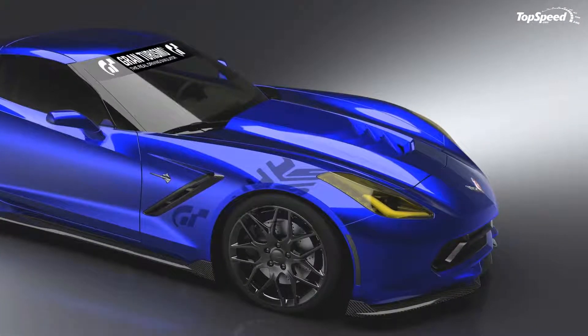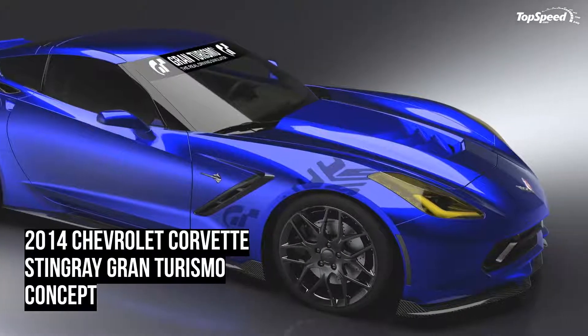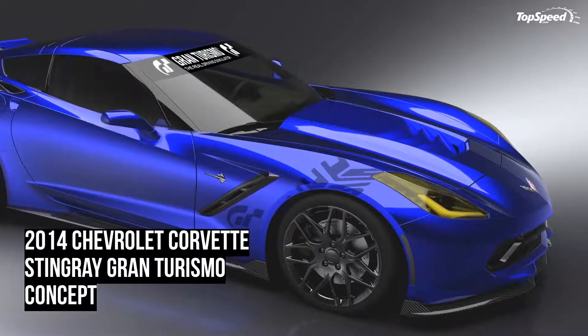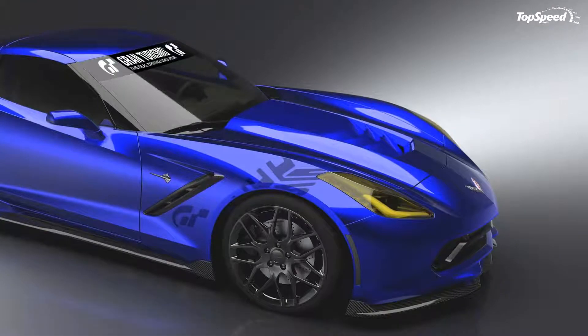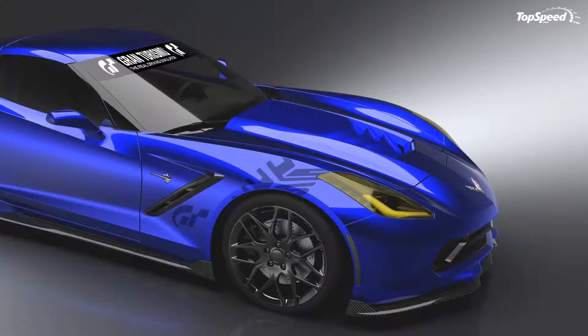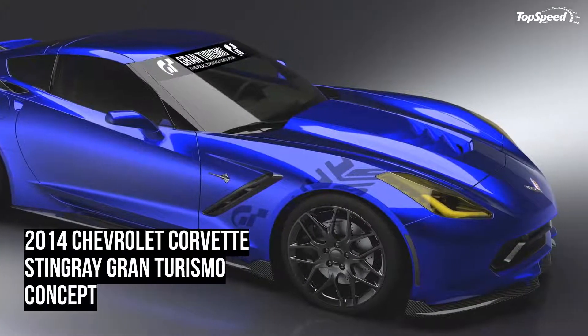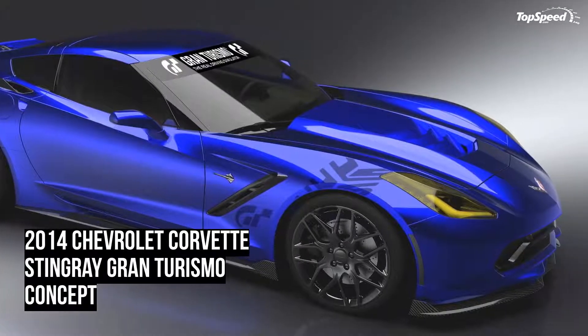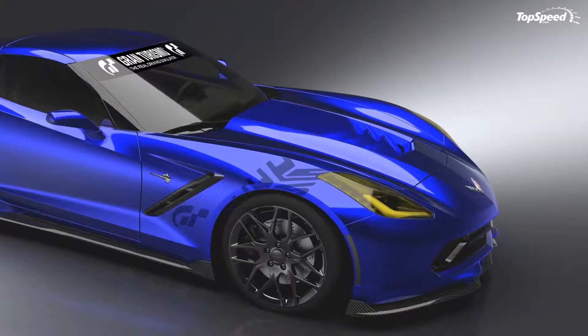The 2014 Chevrolet Corvette Stingray Gran Turismo Concept. Gran Turismo 6 will be unveiled on November 28, 2013, just in time to celebrate the game's 15th anniversary. In order to celebrate the event, Chevrolet will present a special edition Stingray concept at the 2013 SEMA show, which kicks off tomorrow.